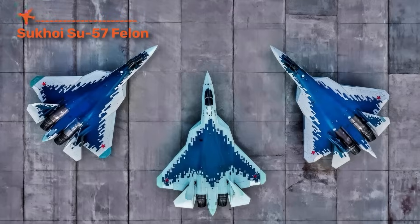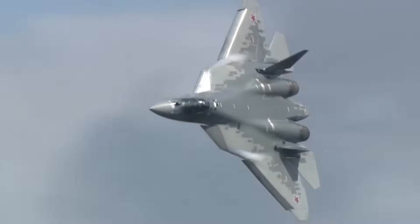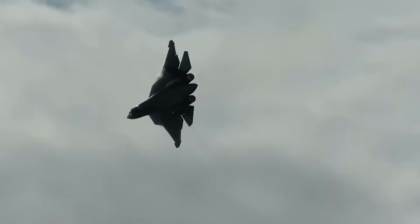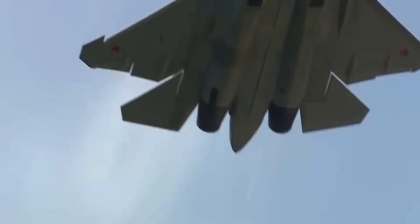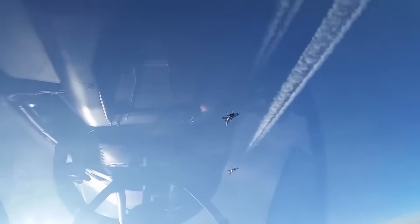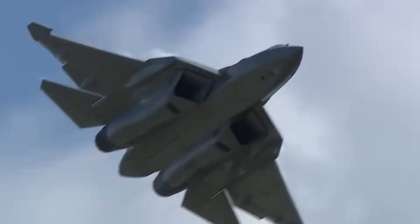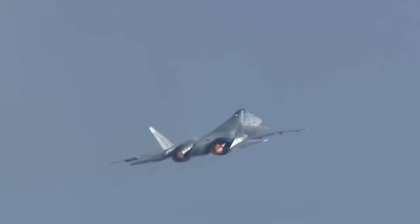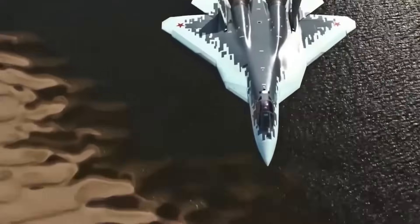The Sukhoi Su-57, NATO codename FELON, is Russia's first attempt at a true fifth-generation stealth fighter, giving Russia an answer to the US F-22 and F-35 by blending stealth with raw supermaneuverability. Capable of supersonic cruise, it's powered by thrust-vectoring engines that allow extreme maneuvers — tight turns and sudden climbs — that few jets can match. Its internal weapons bays carry long-range missiles and precision bombs, while advanced radar and infrared sensors provide battlefield situational awareness. While its stealth isn't as refined as American jets, its ability to combine stealth with aerobatics makes it unique.